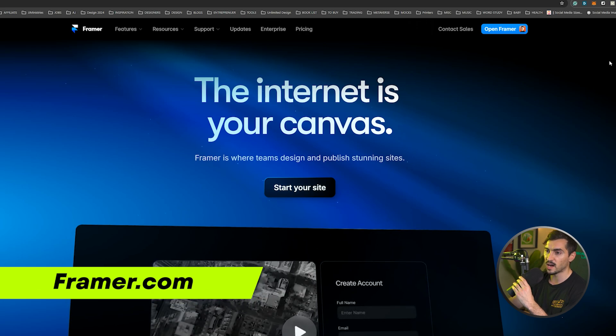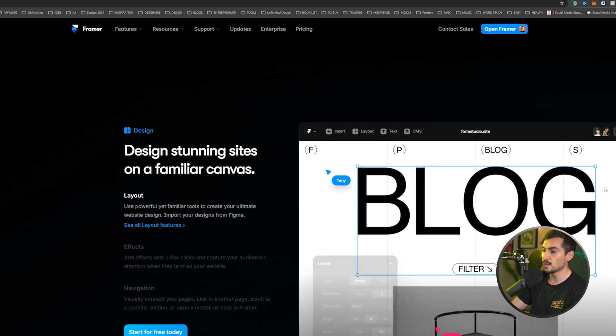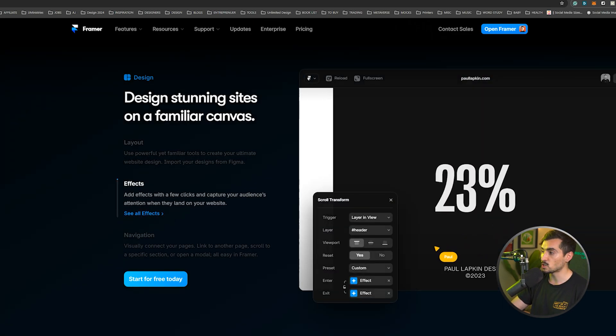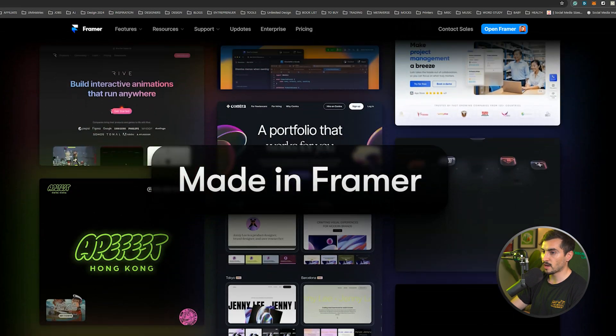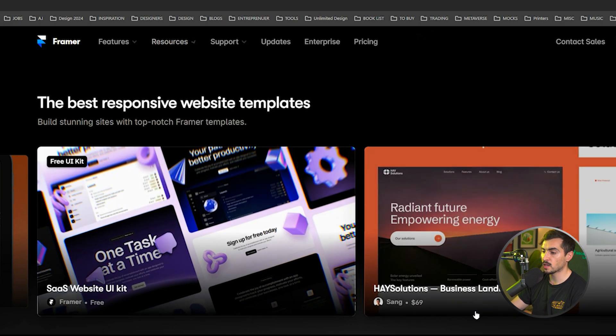They have templates that you can get for free, you can buy templates, and it's really easy to publish your site as well. You don't even have to pay — you can literally set up your website within a couple hours or so. I love using Framer, it's super cool. For example, if you go to Resources and click Templates, you can get to that page.